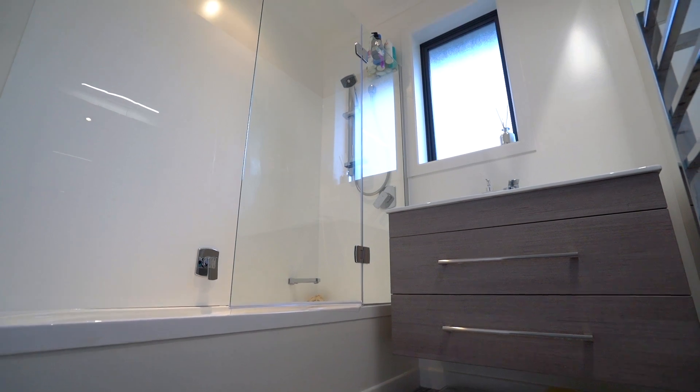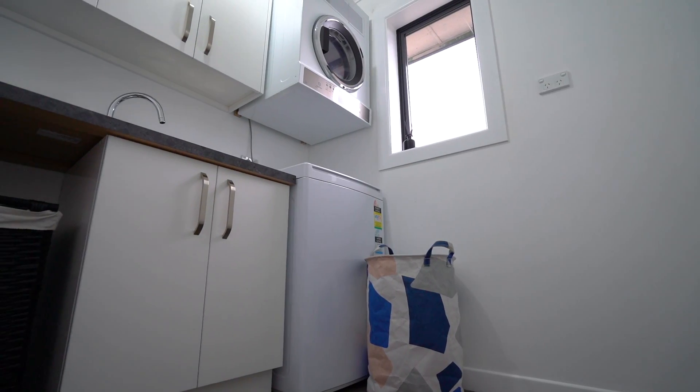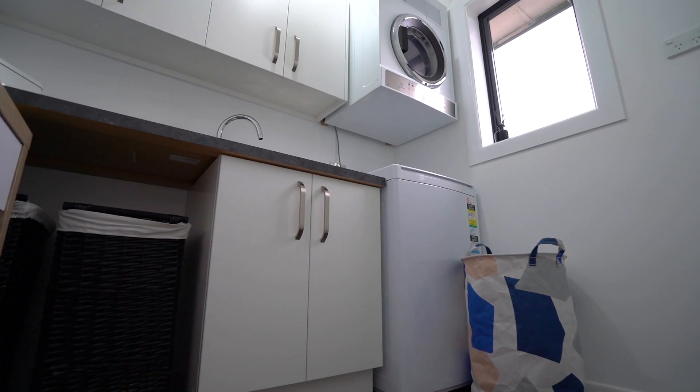This would be an absolutely ideal first home and will appeal to someone who wants something where all the work is already done.